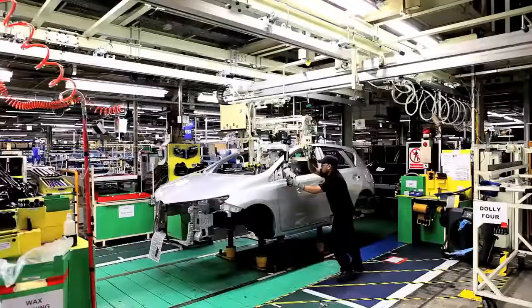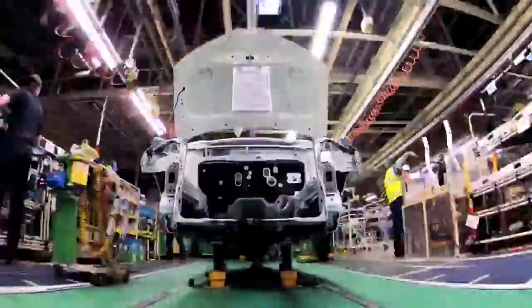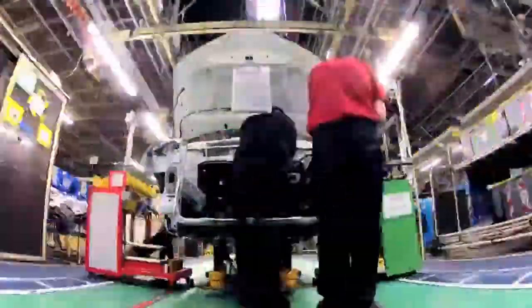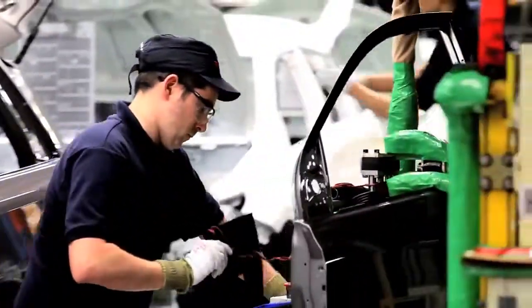The shell comes in from paint — there's nothing on it whatsoever, just a shell with the doors still on. They're taken to the trim line, where the doors are taken off and sent to a different door line, which is where I'm from.